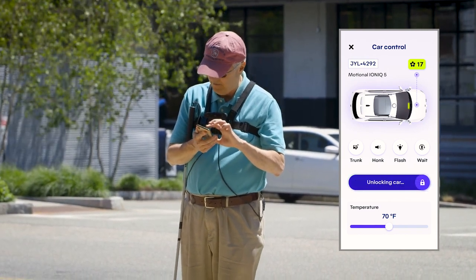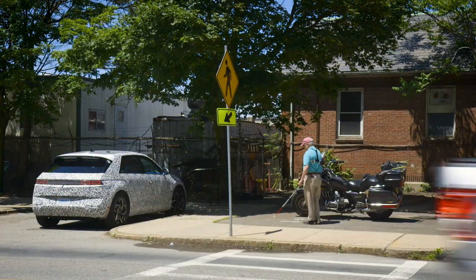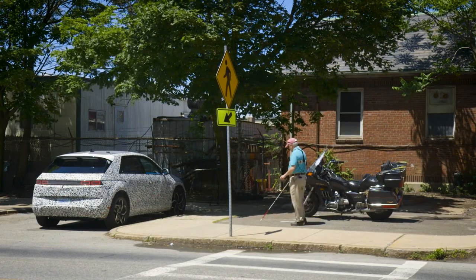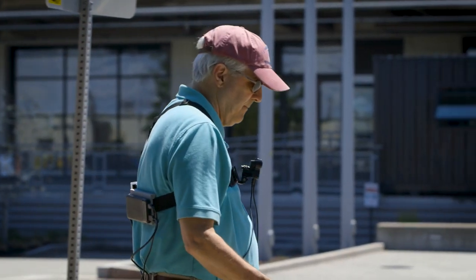Unlocking car. Car unlocked. Motional car — 15 feet on your 12 o'clock. Door 10 feet on your 11 o'clock.